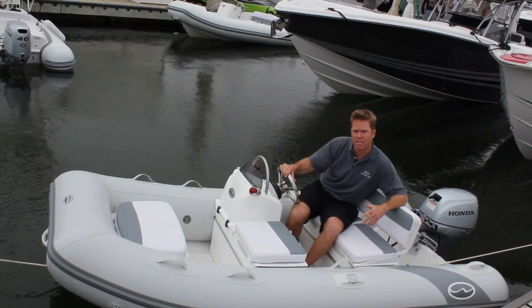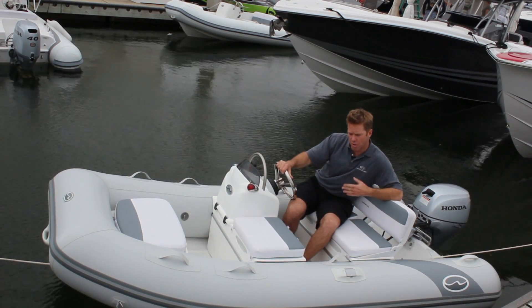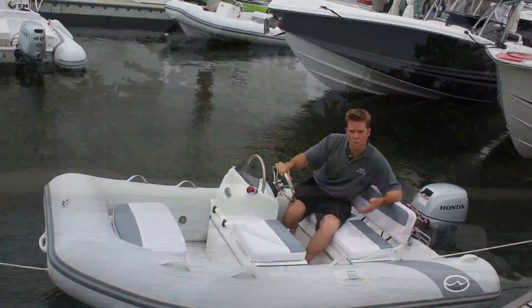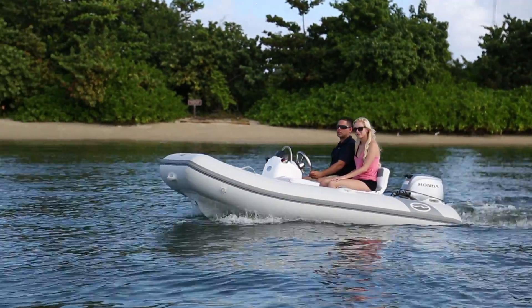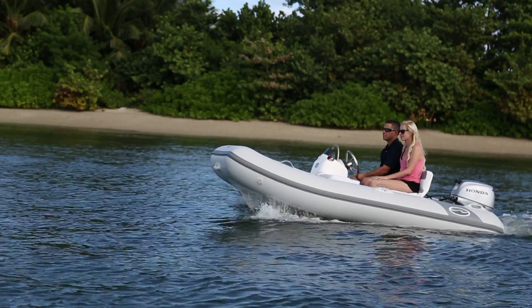The Super Tender is available in an open version for tiller steering, a console version for remote steering, and is also available in a 325 or 10 foot 8 length and a 360 or 12 foot length.